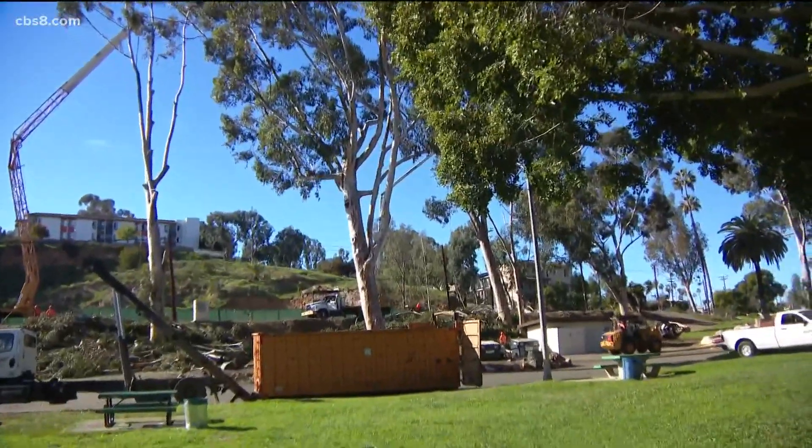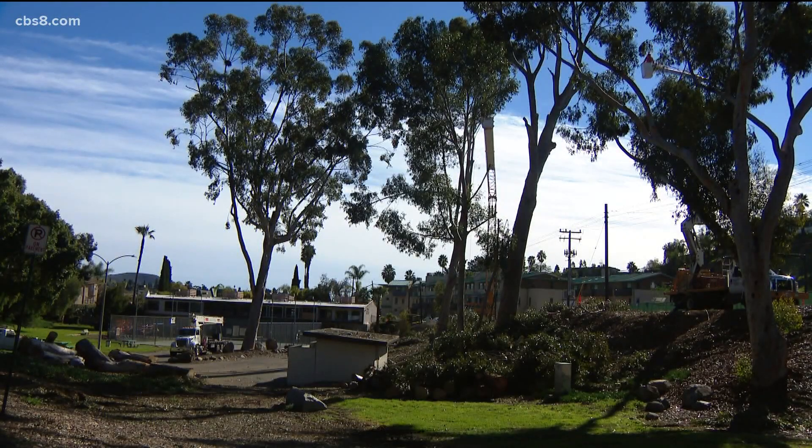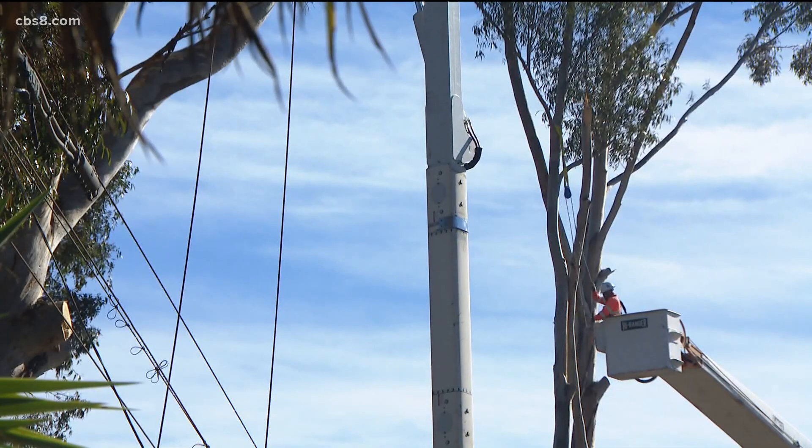Sue Richardson, the community services director for the city, oversees the project. Between the fitness area and the playgrounds, and then with the pickleball and tennis, we'll have lots of different age groups that will be able to use it, and so we're really looking forward to this being an active and well-used park. The city hopes the $3.5 million project will be completed by the end of next year.